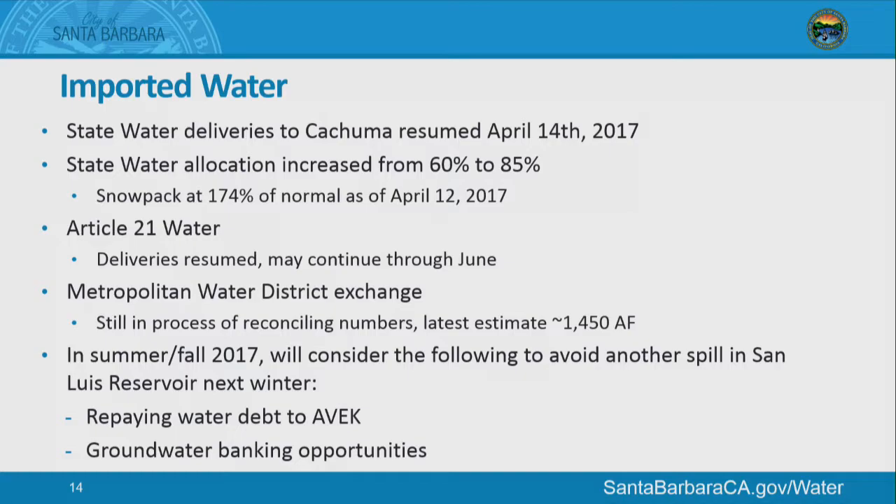This summer and fall we'll have to consider what we do with our Table A water remaining in San Luis. We currently have enough water to keep the pipe to Kachuma flowing full and would likely have water carried over in San Luis. If we leave it there, it's at risk of spilling again — San Luis Reservoir is full right now and the likelihood of spill is greater next year. The city moved 4,500 acre-feet into Metropolitan Water District's name, and it's looking like about 1,400 acre-feet back. So we'll be looking at whether we want to repay some of our water debt or leave it in San Luis at risk of spill — something we'll have to consider in the coming months.